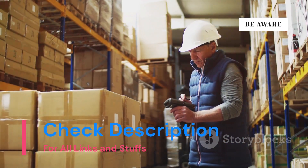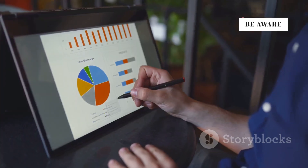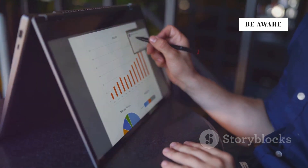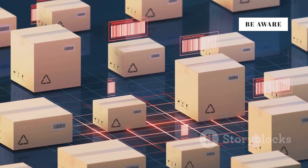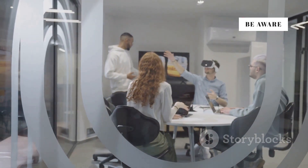Traditionally, inventory management relied heavily on historical data and manual analysis. While these methods still hold value, they often fall short in today's dynamic market conditions. Enter simulation technology — a game changer in the world of inventory optimization. Instead of relying solely on past data, simulations allow businesses to create virtual models of their supply chain and test different scenarios.